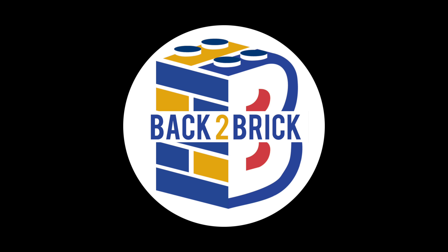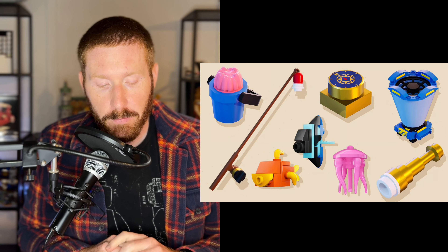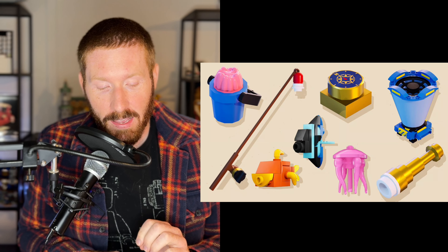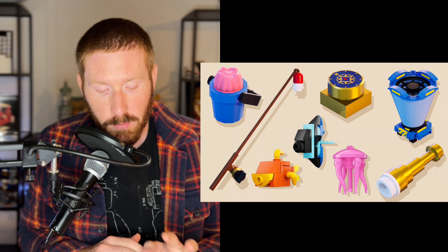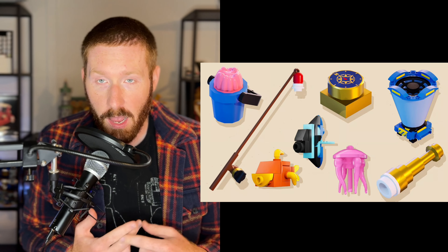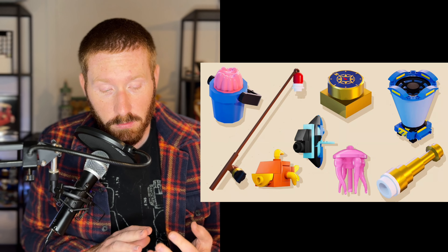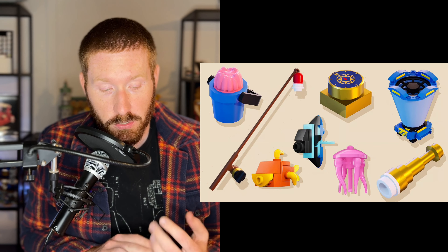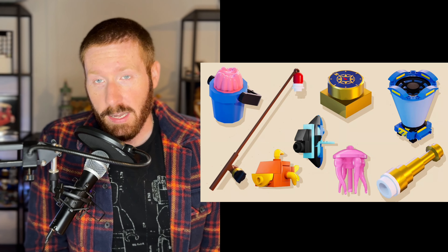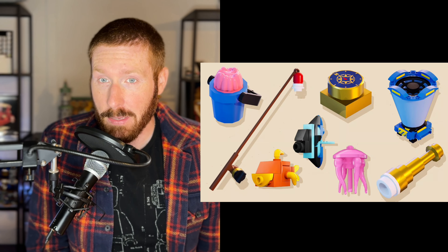LEGO Fortnite has released update 28.3, focused on fishing. You get a fishing rod, hourglass, compass, and more. Following previous updates that added launch pads and a hunting dagger, this one adds common, uncommon, rare, and epic fishing rods in different colors, along with various fish to catch — the slurp jellyfish, blue slurp fish — plus a compass and bait bucket, expanding your in-game survival diet.